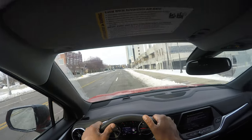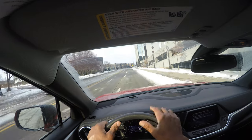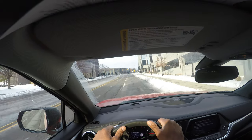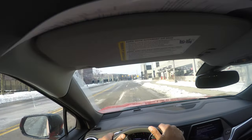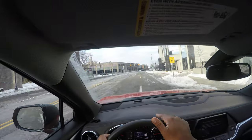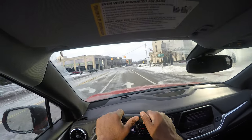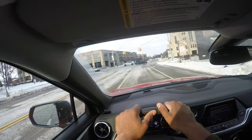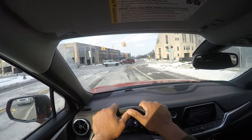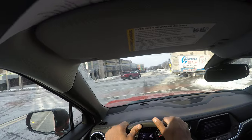You always have to be a defensive driver and be aware of what's going on. The do not walk sign is flashing. I want to get over one lane to the left — mirror, turn signal, blind spot — because this lane is for right turns only, and that's a regulatory sign. It tells you what you can and cannot do. Here are more guide signs with names of streets, and again I'm stopping behind the stop line.